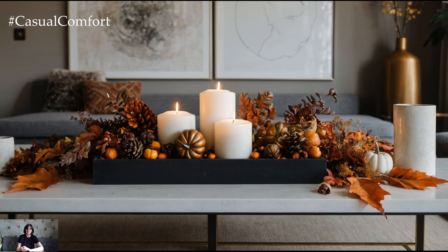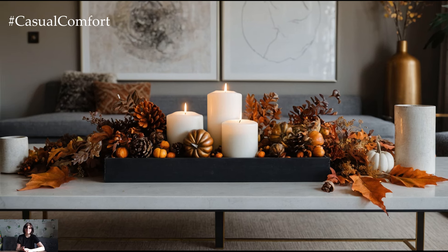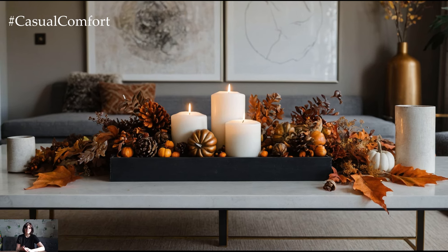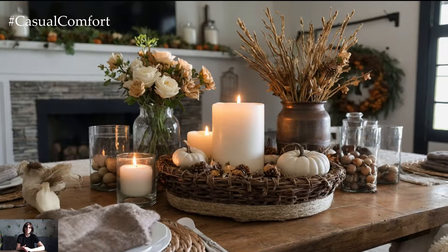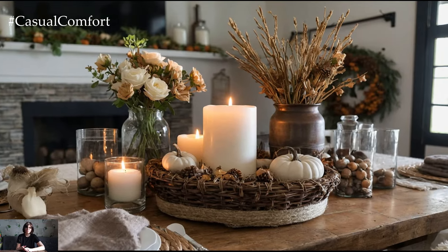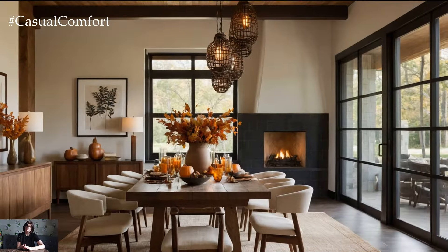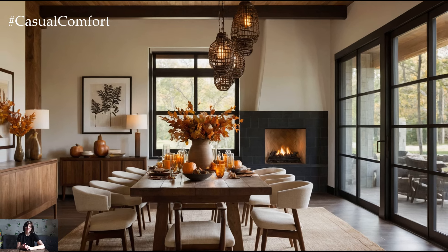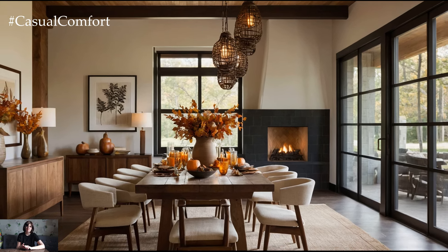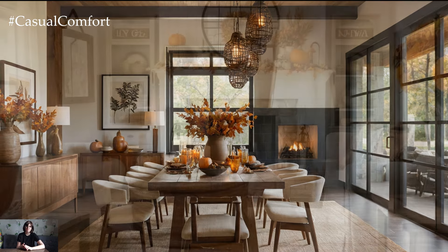Lighting plays a crucial role in setting the mood for a cozy fall living room. Replace bright, harsh lighting with softer, warmer options — use table lamps with warm-tone bulbs or lampshades in rich fabrics. String lights or fairy lights can add a magical twinkling effect to the space. For an extra touch of warmth, consider placing candles in decorative holders throughout the room. The right lighting will enhance the overall ambience and make your living room feel warm and inviting.